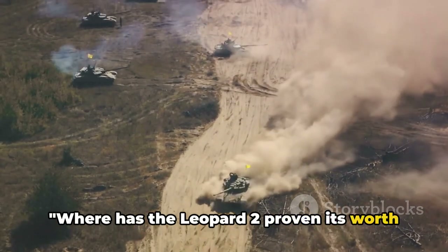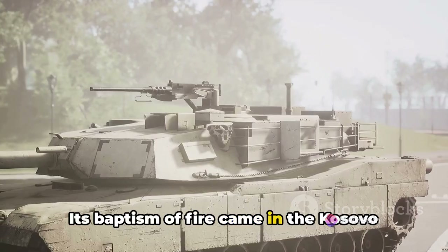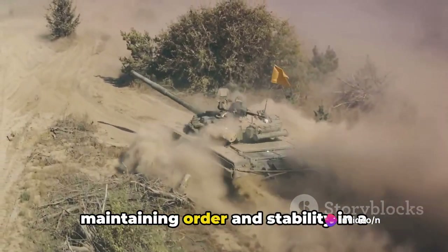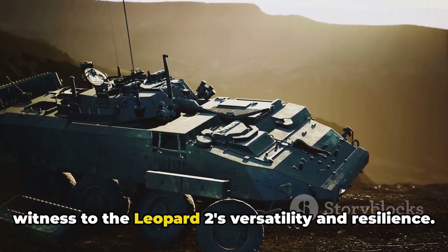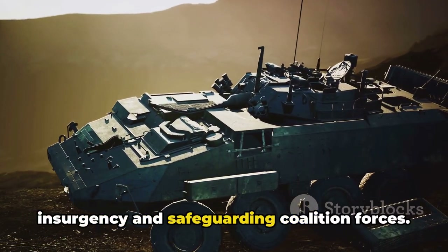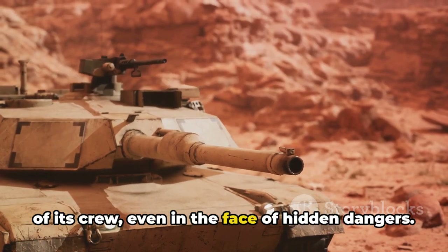Where has the Leopard 2 proven its worth in real combat scenarios? In the theatre of war, the Leopard 2 has demonstrated its prowess in numerous peacekeeping and combat operations across the globe. Its baptism of fire came in the Kosovo War, where it played a pivotal role in NATO's peacekeeping mission. The rugged terrains of Afghanistan bore witness to the Leopard 2's versatility and resilience. Engaged in counterinsurgency operations, the tank's superior mobility and firepower were instrumental in combating the insurgency. Its thermal imaging systems provided a critical advantage in harsh conditions, and its mine protection ensured the safety of its crew even in the face of hidden dangers.